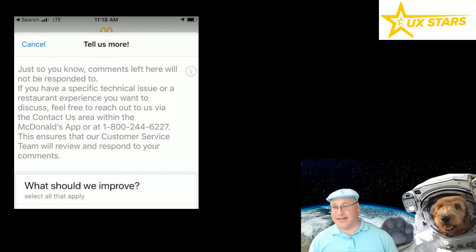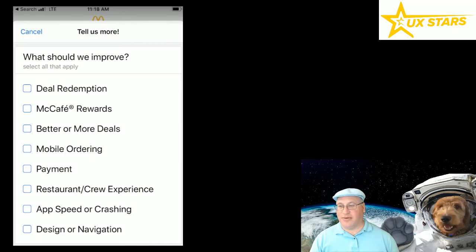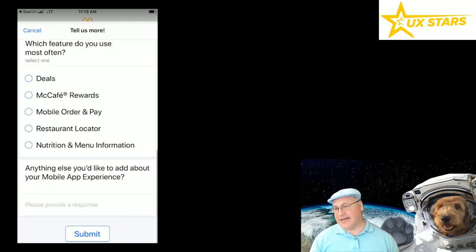I like the way the survey starts out — it says comments left here will not be responded to, which sounds a little funny, but I get it. The survey here is pretty vague though. There's no way they're really going to understand what happened with my experience no matter how many boxes I check off. If I say 'deal redemption,' what's that going to mean to them? They're probably not going to connect that to the whole egg McMuffin scenario. It's a very high-level survey that won't really communicate my particular user experience.